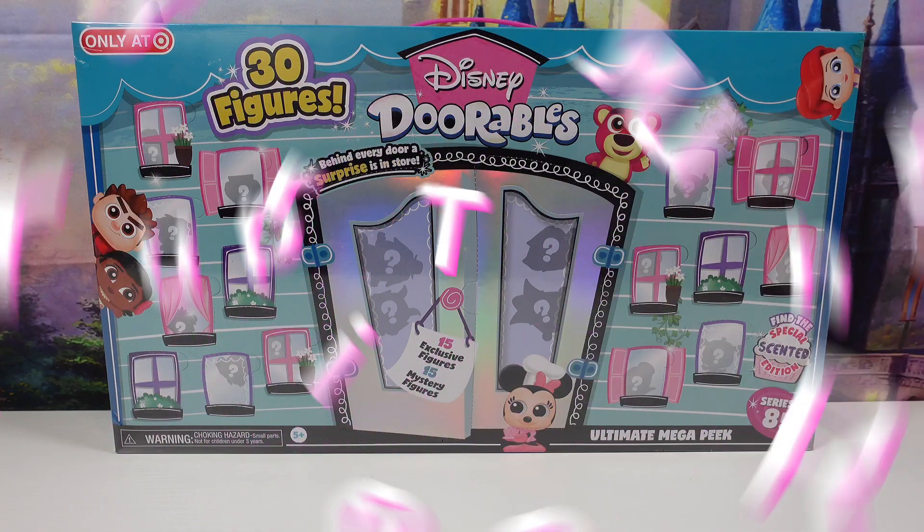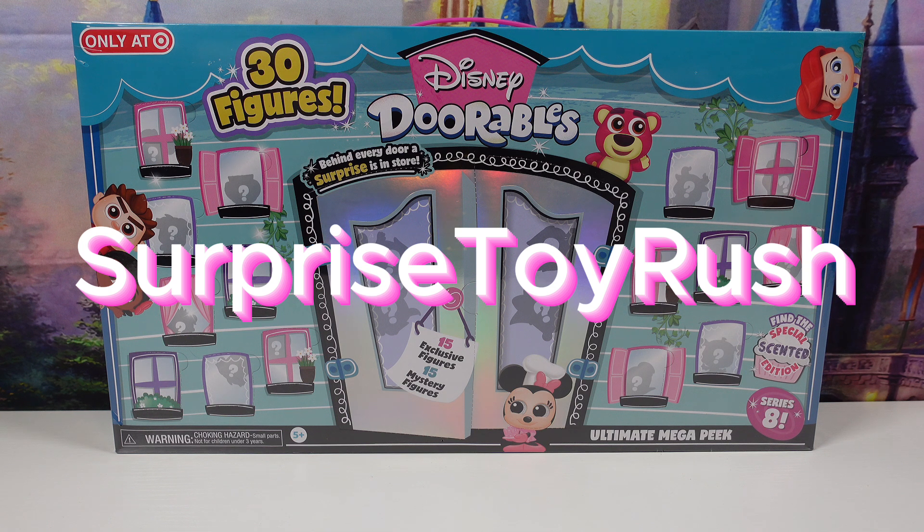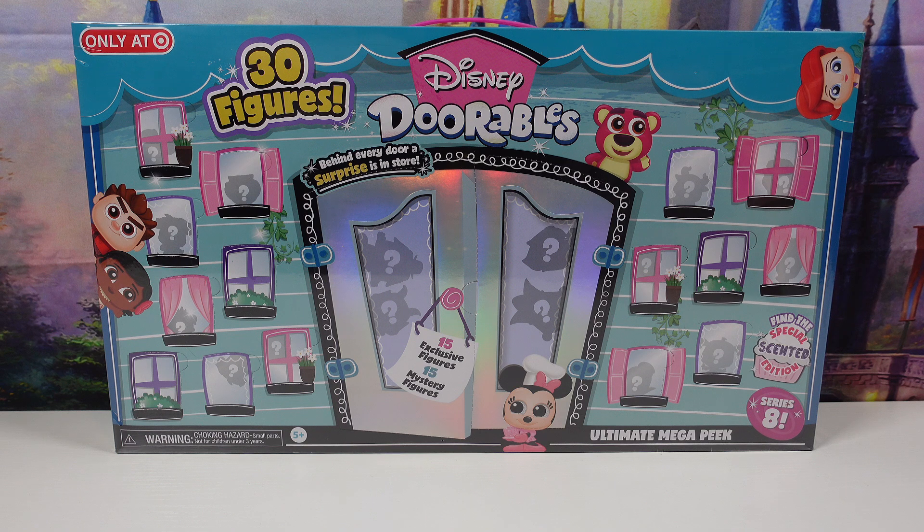Hi friends! Welcome back to Surprise Toy Rush. I'm Summer. Today we're opening the Target-exclusive Disney Doorables Ultimate Mega Peek Series 8. There's 15 exclusive figures and 15 mystery figures. Let's get into it!